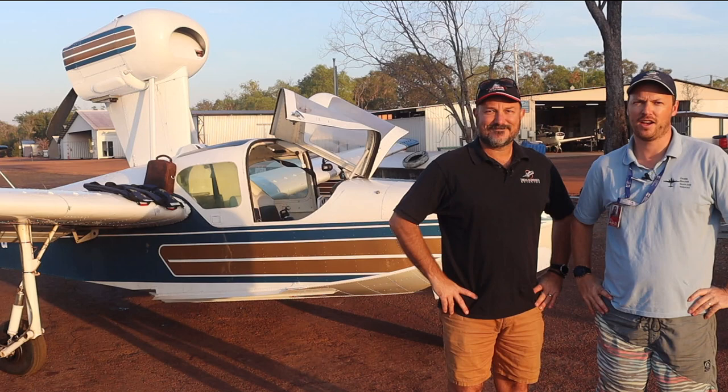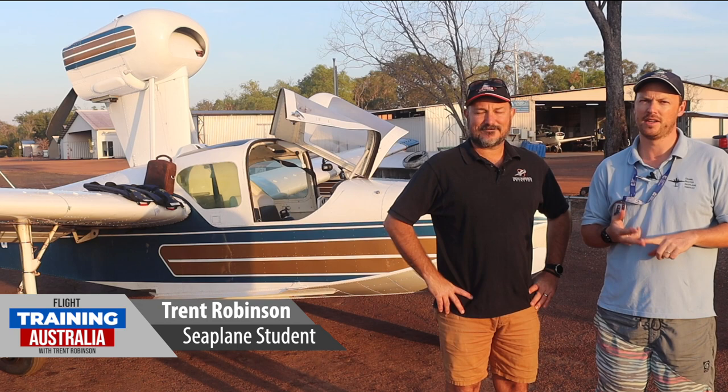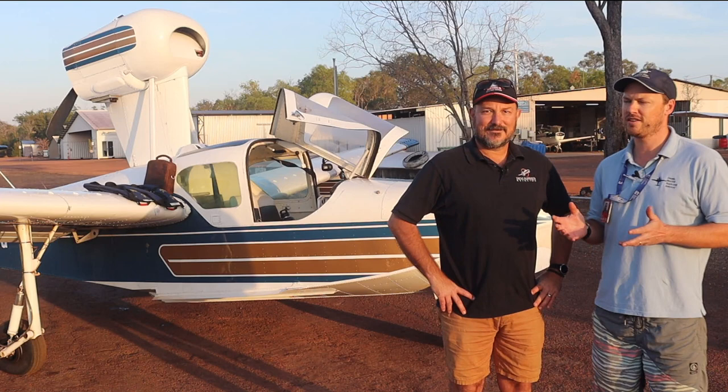G'day everyone and welcome. My name's Dan Bolton, aka That Mallard Guy. I'm here with Trent Robinson today. He's Head of Operations up here at Darwin Flight Training. He's also a flight examiner and the host of the ever popular Flight Training Australia podcast, which is very informative. But today he's out here for his second lesson in the Lake Buccaneer, the beautiful flying boat behind me, for his floating hull endorsement training. Trent, welcome mate. Are you excited about today's lesson?